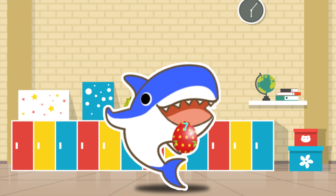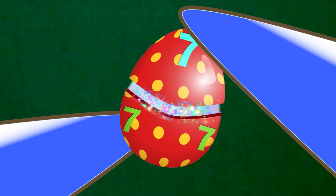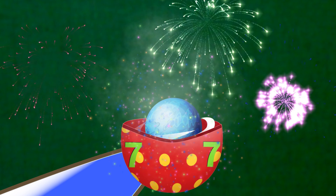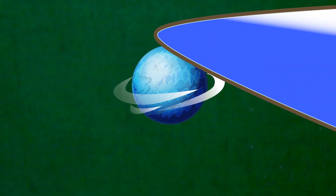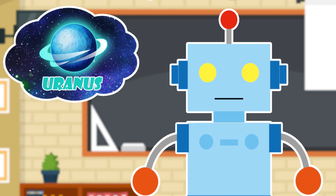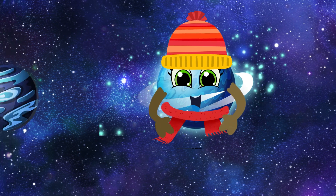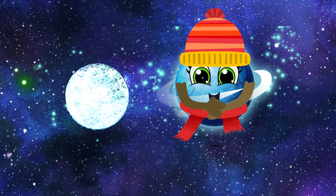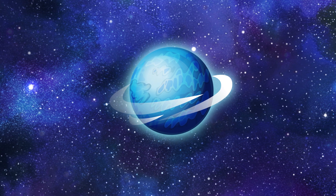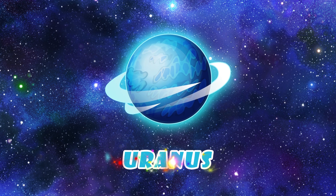Let's open the egg. Open. Open. Open. Surprise! What's this, Mr. Taylor? It's the planet Uranus. Uranus is the coldest planet. It is bluish green in color and it looks very plain. Let's say it again, shall we? Uranus.